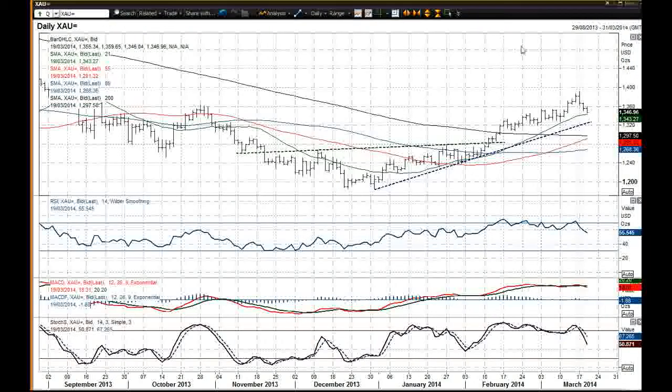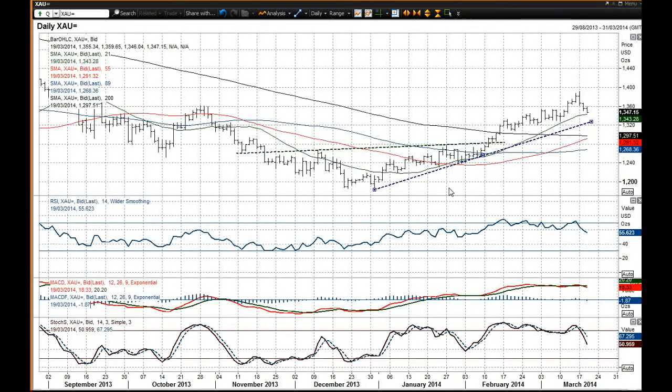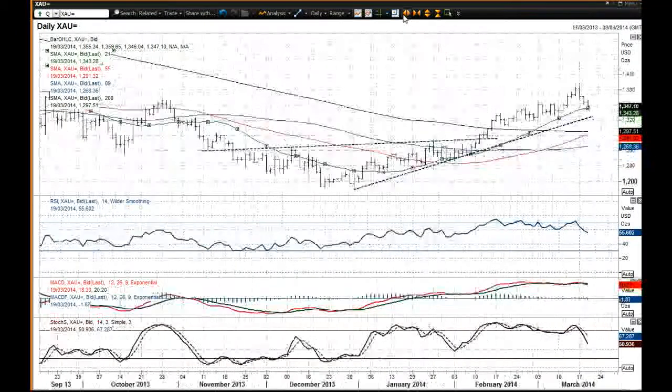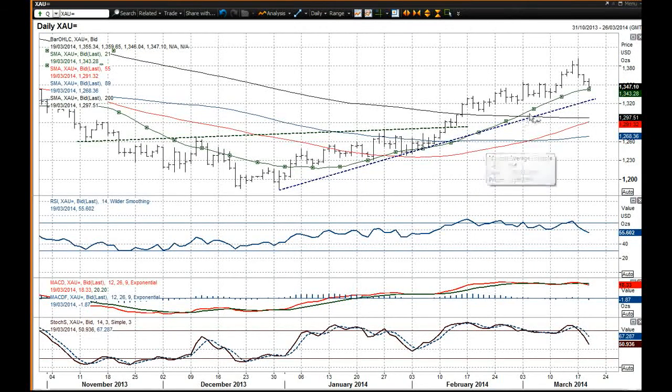This is the daily chart. I think this is just a correction within the big uptrend that we have been developing since December. You've also got very close now the 21-day moving average. This has been the basis of support throughout 2014, used on numerous occasions as the basis of support, and once more I think it now could be that basis of support.